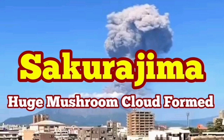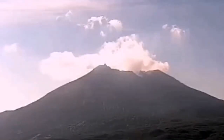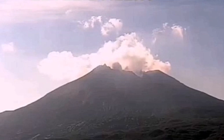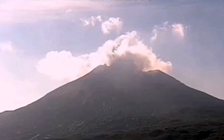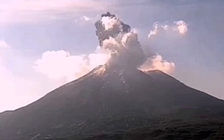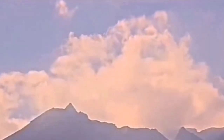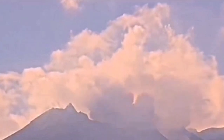We had a huge eruption of the Sakurajima volcano on the Kagoshima island of Japan. What we saw was interesting because we saw the shockwave. This is the moment of the shockwave — you can see that. I'll zoom in so we can see clearly what the shape of that shockwave was. Now we are going to close up and you can see it here — that's the moment.